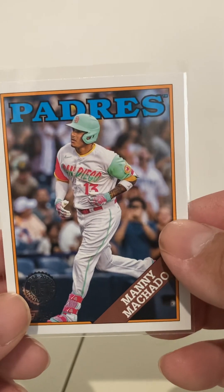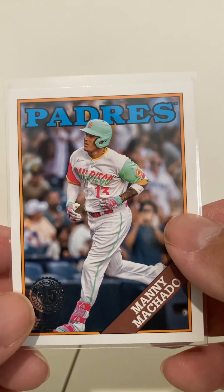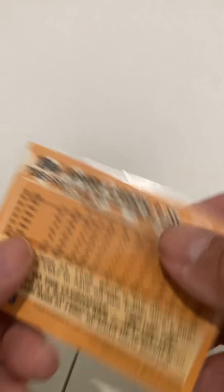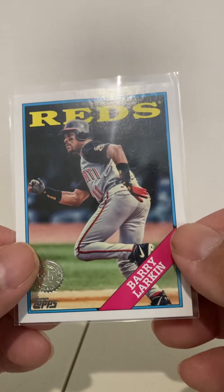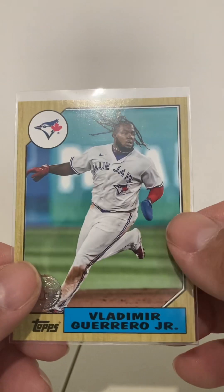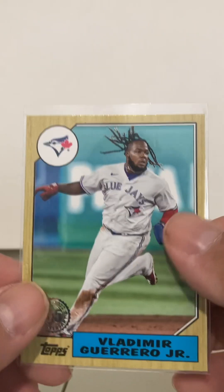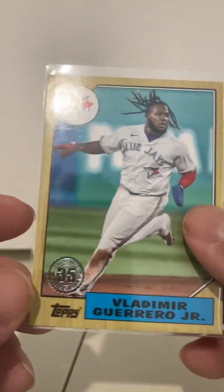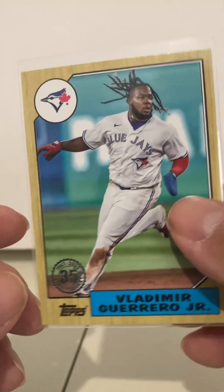Manny Machado — nothing special about this card other than I just like the uniform that he's wearing. I think it's kind of cool. Machado's cool, and I like the fact that it's an '88 insert. Here's another '88 insert — Barry Larkin. I'm basically PC-ing Larkin, so for a quarter I thought it was a decent card. And we got an '87 insert — this would have been from 2022 I think — Vlad Jr. So obviously I like him; good stuff.